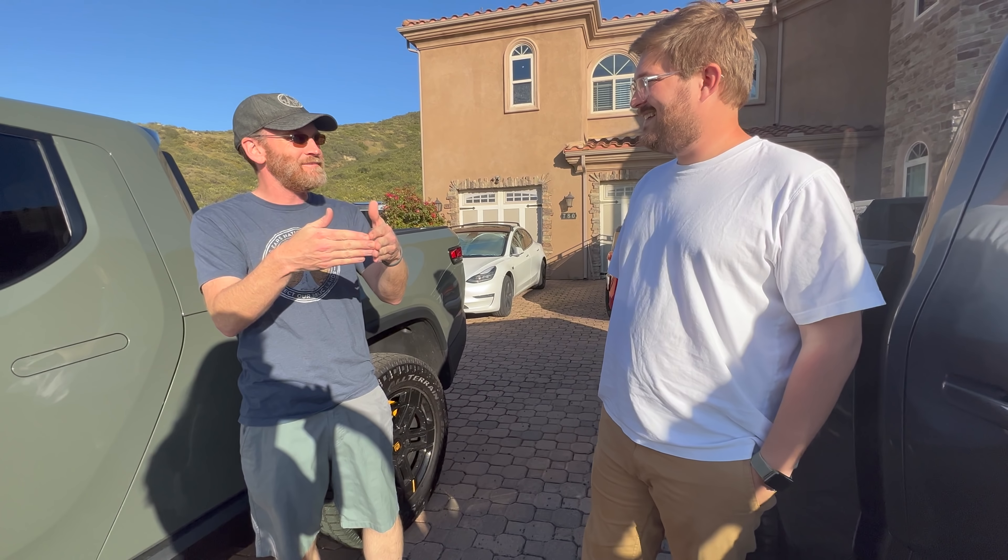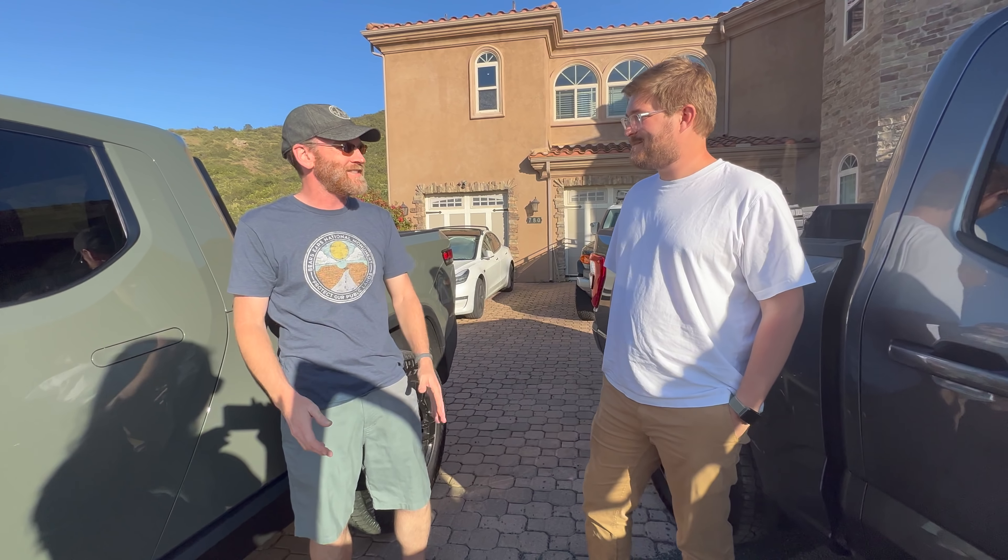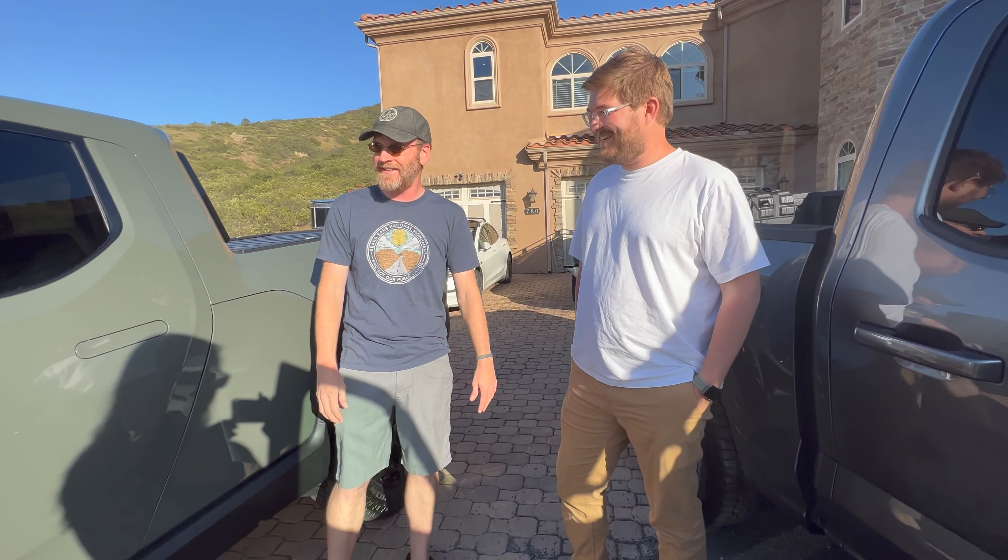He ordered the F-150 last December just in case the Rivian kept getting delayed. Sure enough, both targeted the exact same delivery week, and he picked them up just two days apart.